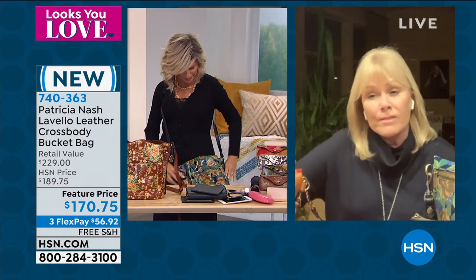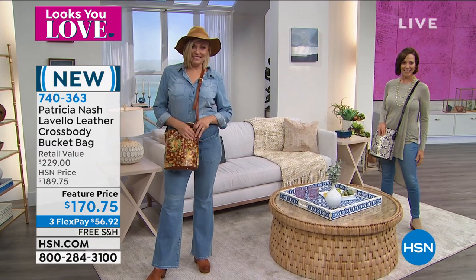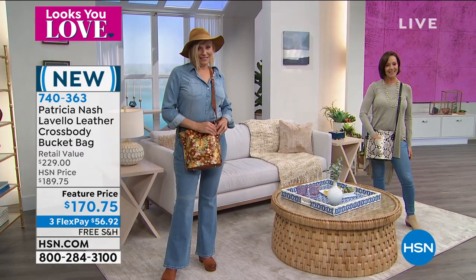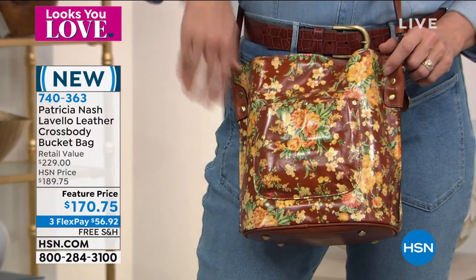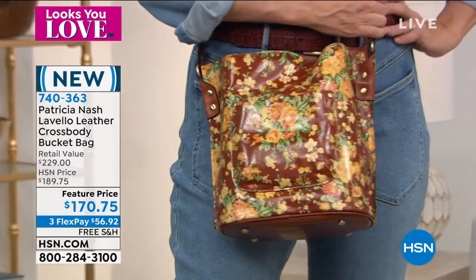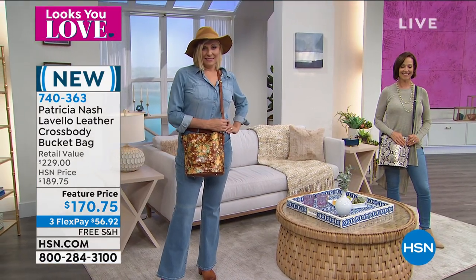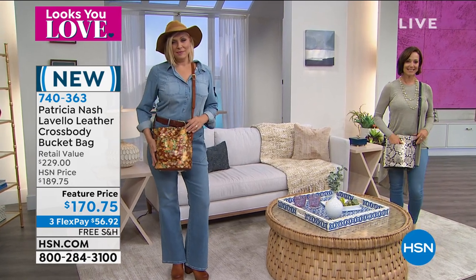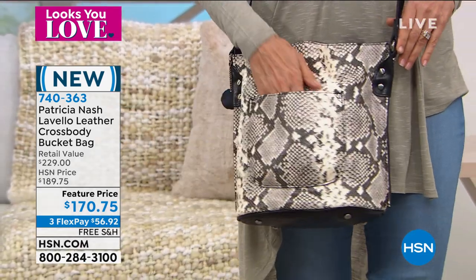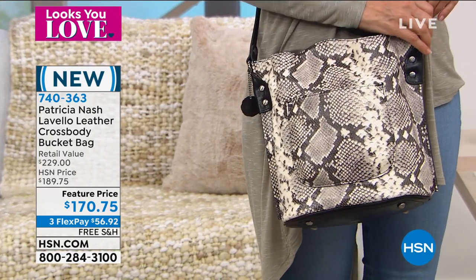Everyone loves this bag. The bucket bags — they're so nostalgic. I think all of us remember, whether we're 30, 40, 50, 60, 70 years old or plus, we remember these bucket bags. They were so popular all throughout the decades and they're so functional. They feel good — having that north-south length but with a crossbody strap. It's so easy to use. I see women of all ages really enjoying this bag and we get great reviews on it. It's beautiful and it's lightweight.